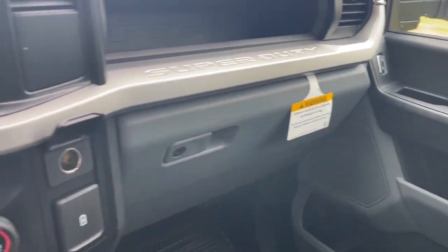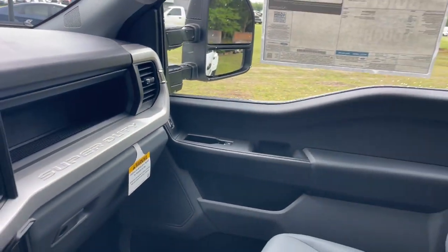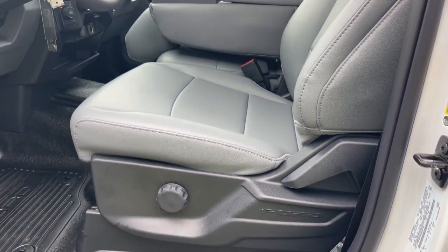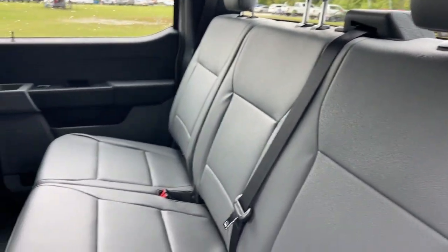See how comfortable capable can feel when you get into this can-do Super Duty. Take it out for a test drive and see for yourself. Our professional staff looks forward to giving you excellent service. Have a great day.